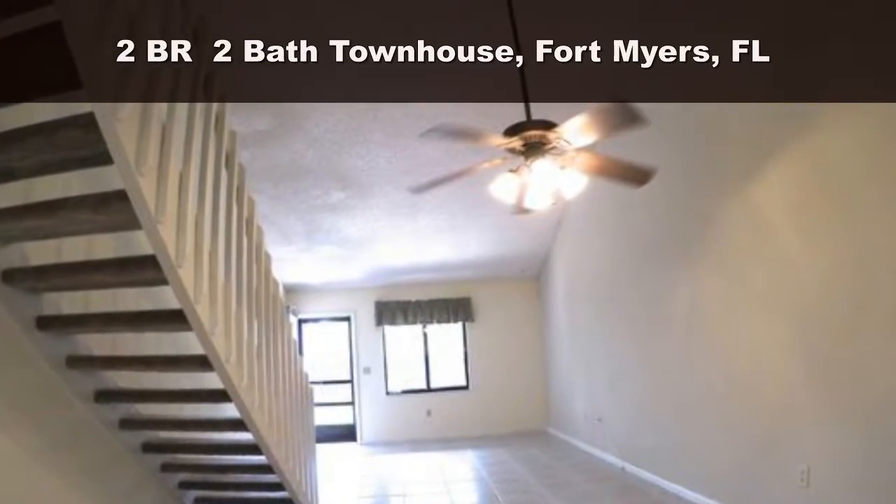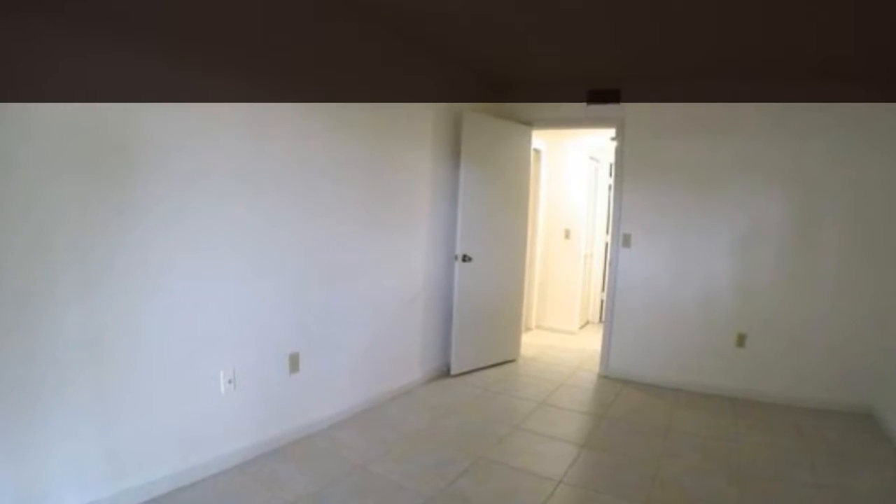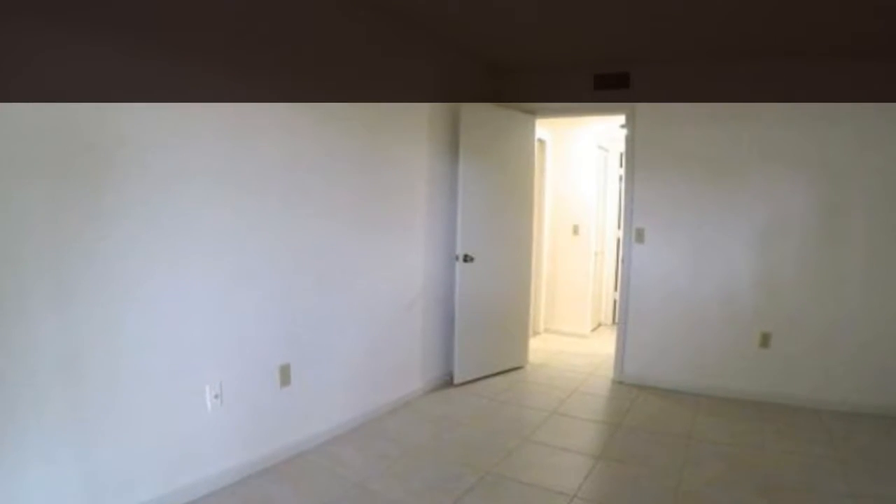This unit feels larger than it is, with two bedrooms and two full baths with loft cathedral ceilings. The living room and dining area feature ceiling fans and matching fixtures, window treatments, and custom colors.